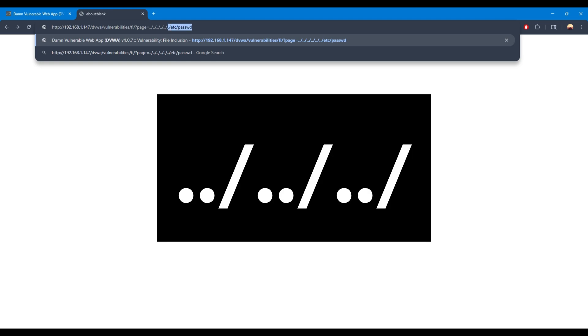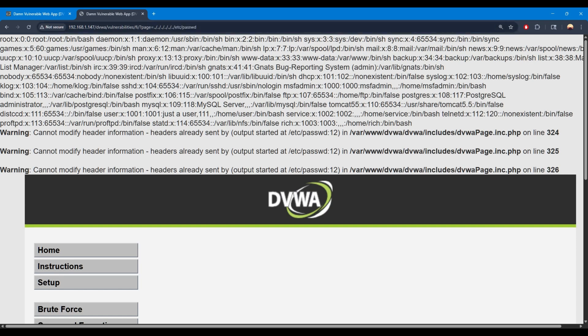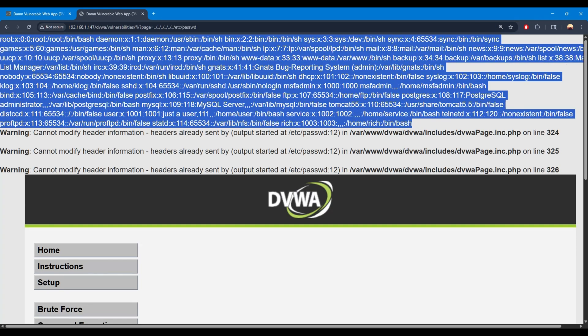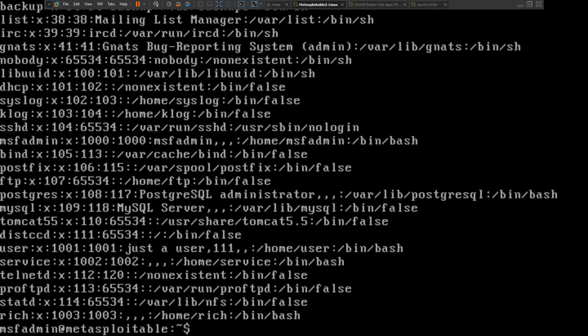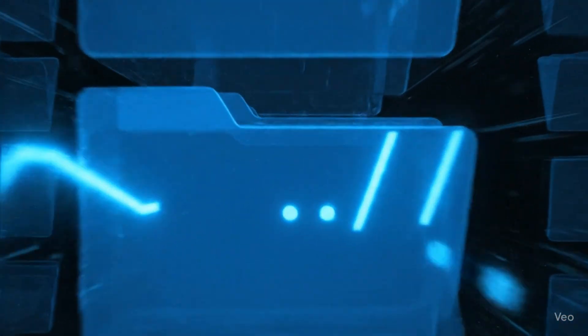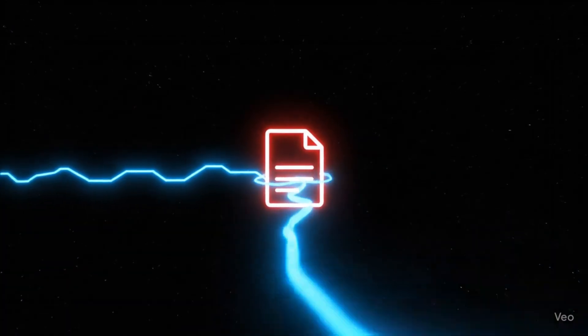I'm going to visit our vulnerable DVWA site, but instead of viewing a normal page, I'm going to use those sneaky dot-dot-slash sequences to climb up the directory tree and completely break out of the website's safe zone. Holy cow — just like that, I used directory traversal to climb all the way up to the system's root and grab the password file. This is a critical system file that lists every user account on the server — it's like getting the employee directory for the entire building. Those dot-dot-slash sequences basically told the server to go up through the folders until you hit where all the good stuff is hidden.